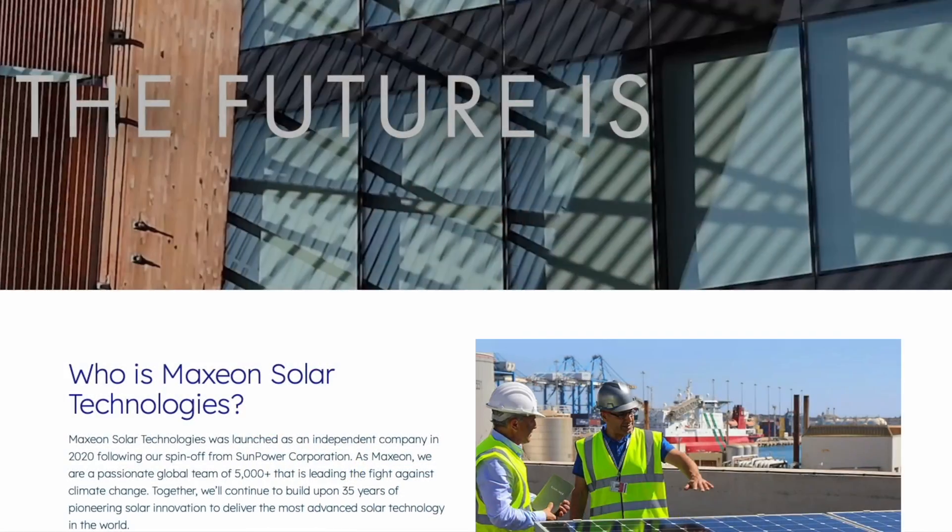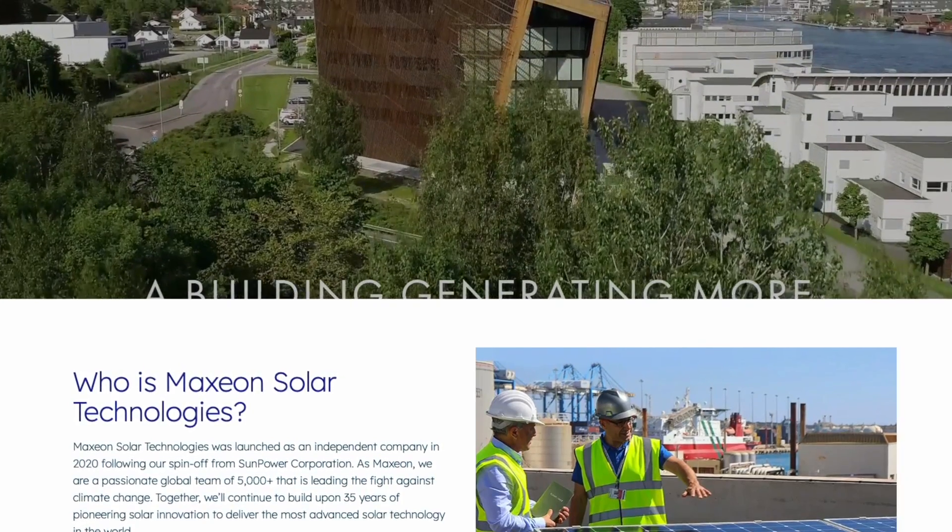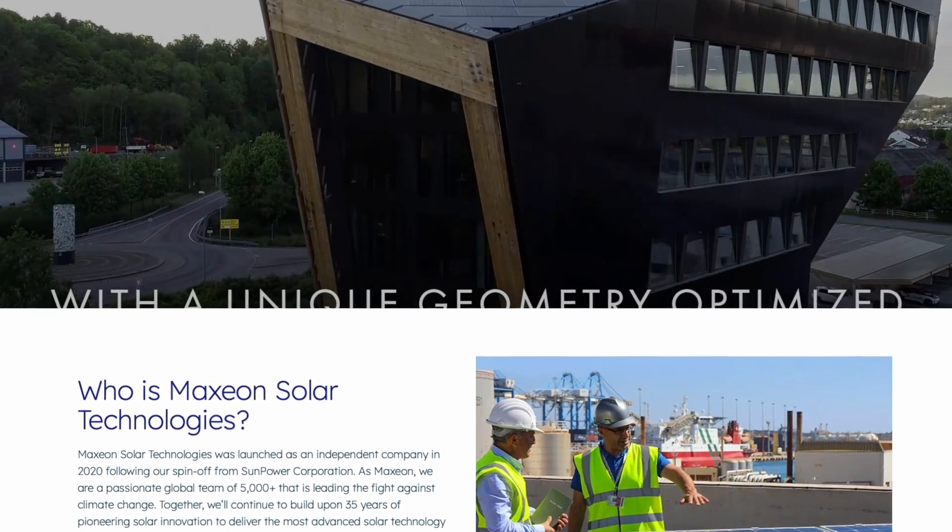Hey everyone, Dale here with Pacific Sun Technologies. I have an exciting video for you today covering the modules we're offering in Q1 of 2024. We've added a new brand to the mix, and that's really why I'm doing this video — it's considered one of the top tier solar panels in the industry, and that's the Maxion, which used to be referred to as SunPower. SunPower has their modules manufactured by Maxion.